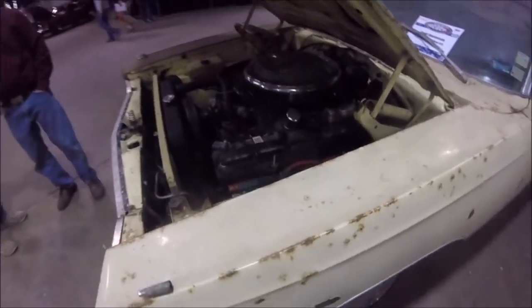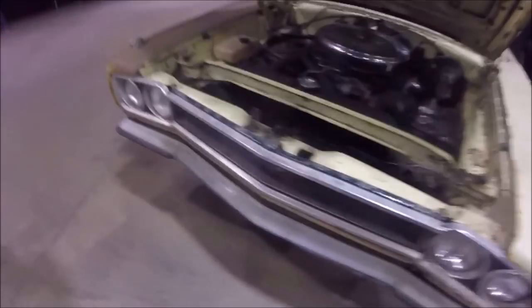Just a good beater — beat around here, beat around there, go to the grocery store. You know, the usual.